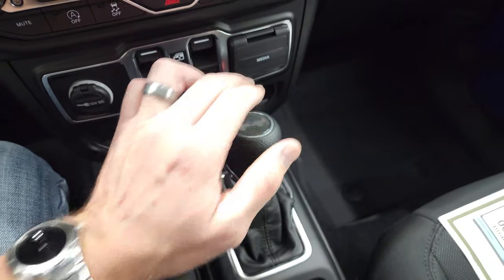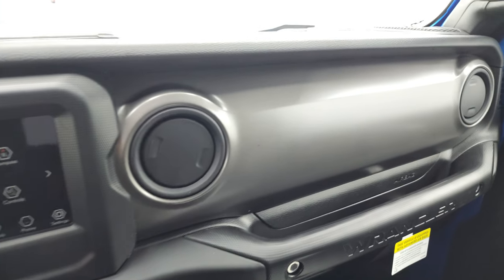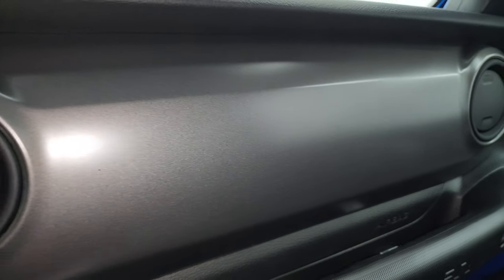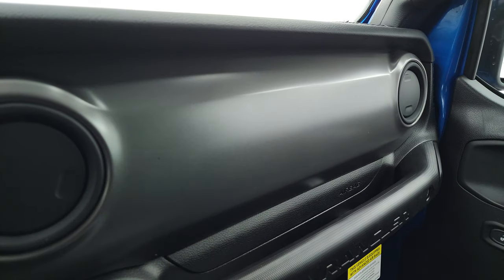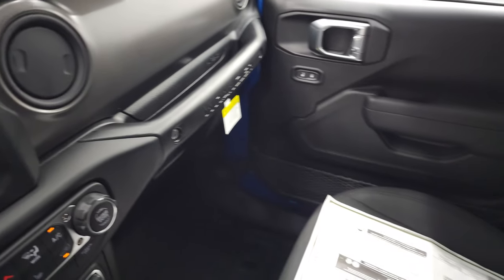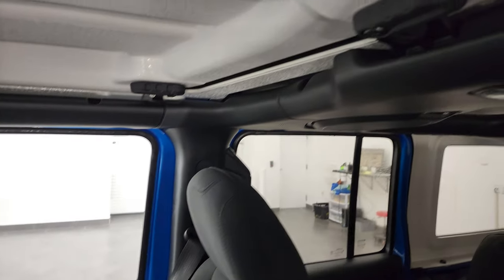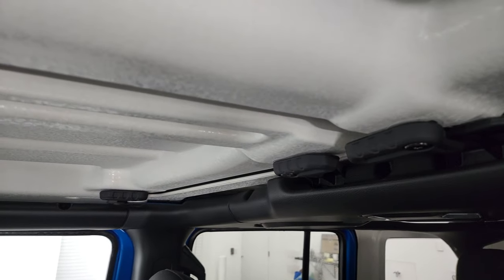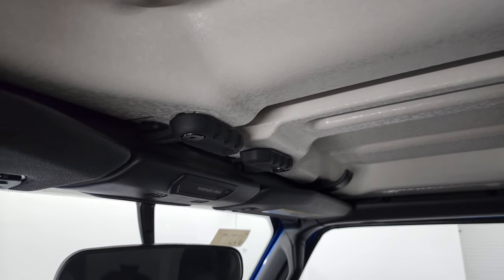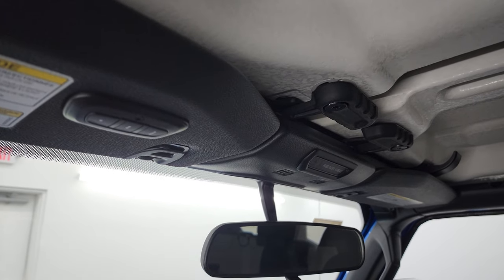The last thing to really show in the Sport package is the dash, because these dashes are kind of a mineral gray and they're metallic — they look really good. A lot of people really like the dashes in the Sports. The Rubicons have the red dashes and the Saharas have the leather dashes. A lot of people don't like the red ones in the Rubicons very much — let me know what you think in the comments below. Personally I like the gray ones better. You get the quick releases up there and the HomeLink system with the convenience group for your garage door, security systems, and lighting systems.